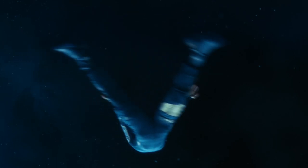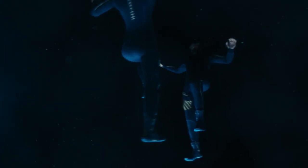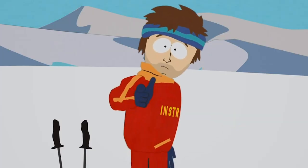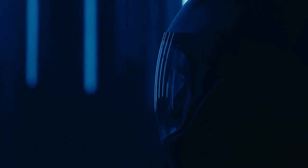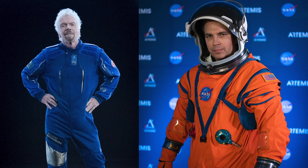Huge kudos to Under Armour and the Virgin Galactic team for designing something people will want to wear, but this is a flight suit. Their promo video shows people wearing helmets, but those are high-altitude safety helmets — not pressure suits. If there's a decompression of the cabin during flight, it's not going to help the crew survive. A flight suit is typically fire-retardant and regulates temperature. It has great features, but it's not equal to what Boeing, SpaceX, or NASA is putting out with their EVA and IVA suits.